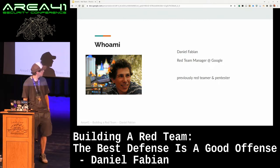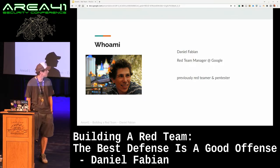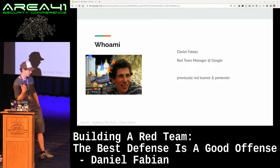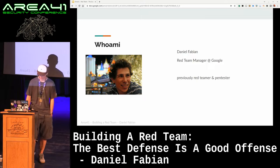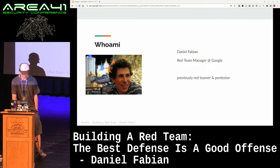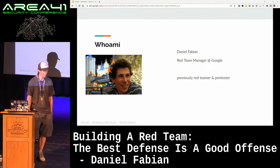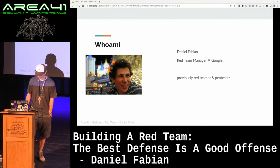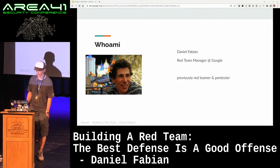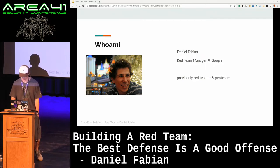Before Google, I used to do this also as a job. I was basically a red teamer and penetration tester, funnily enough, at the employer of the previous speaker. I don't have a huge social media footprint — just got to make sure I'm good on the OSINT front. But if you want to get in touch with me, you can find me on LinkedIn or the old-fashioned way via email at dfa@google.com.